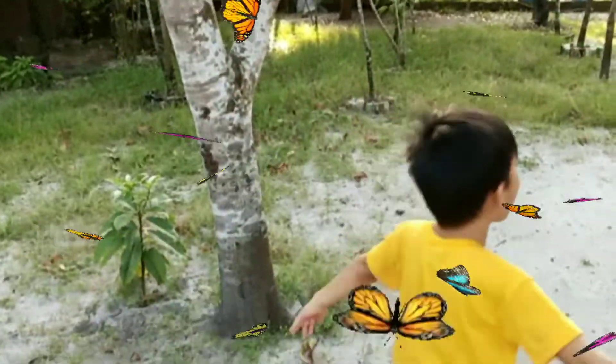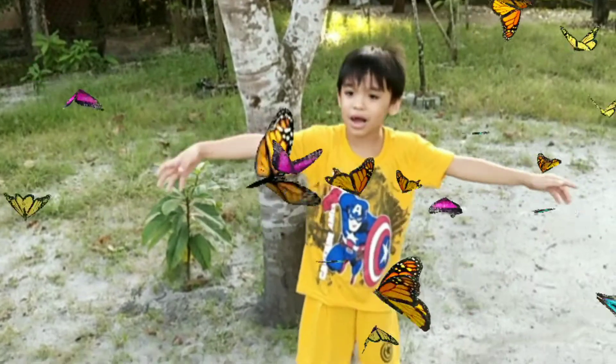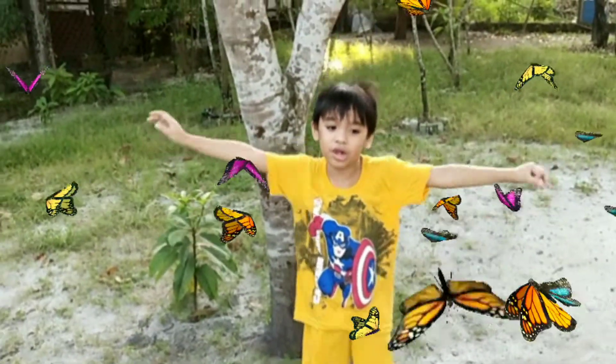Fly, fly, fly, the butterfly. In the meadows, flying high. In the gardens, flying low.